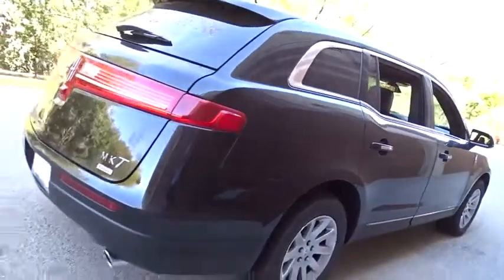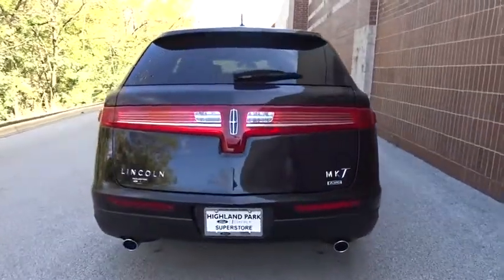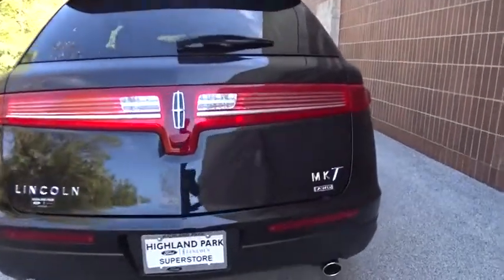Bluetooth, leather-wrapped steering wheel, adjustable steering wheel, power steering, aluminum wheels, auto-dimming rear-view mirror, four-wheel disc brakes, and cruise control.